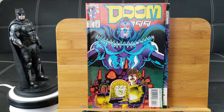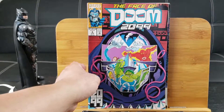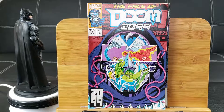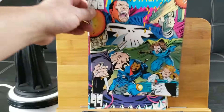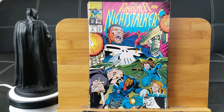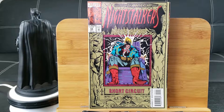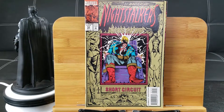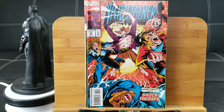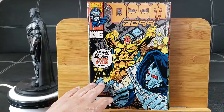Doom 2099 number 11. Here's number 6 — looks like they're fighting the 2099 version of the Fantastic Four. You can see Hulk is there, who replaced the Thing. The Punisher and Night Stalkers number 6. Night Stalkers number 12 — electrifying first anniversary issue. Night Stalkers number 13. Doom 2099 number 4: The New King Tiger Wild.